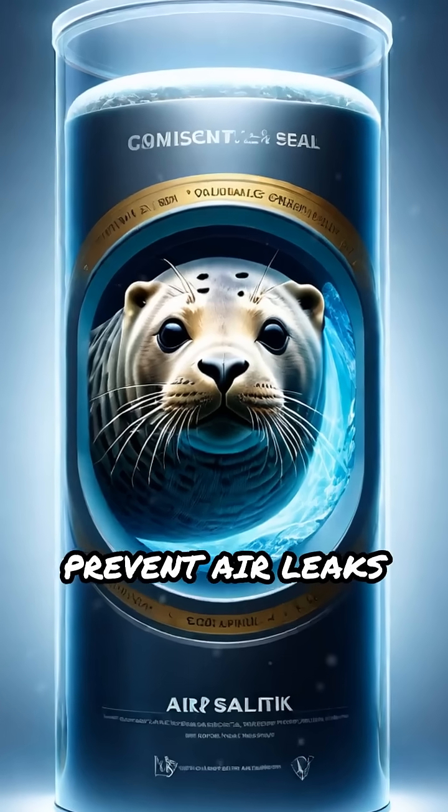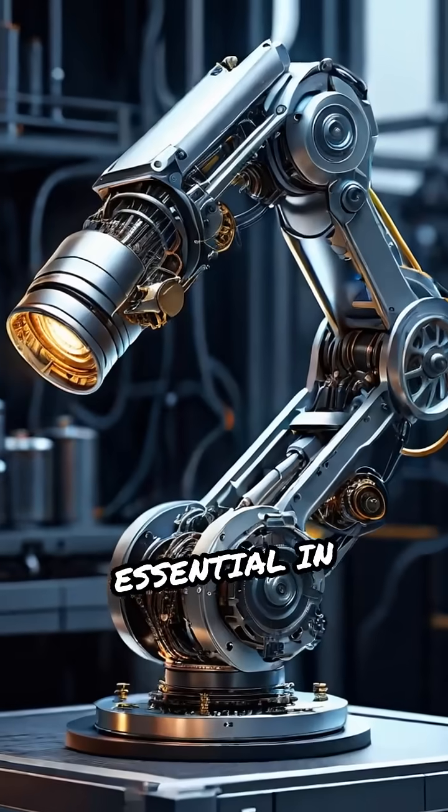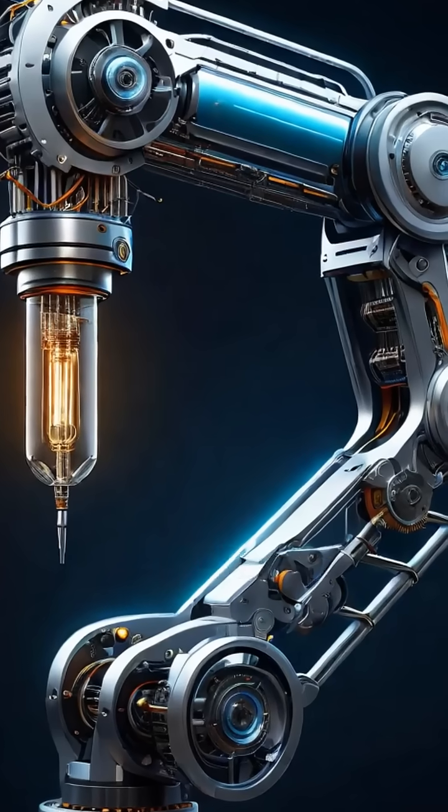Key parts like seals prevent air leaks and ensure smooth operation. Pneumatic cylinders are essential in automation, robotics, and packaging — anywhere precise, repeatable movement is needed.